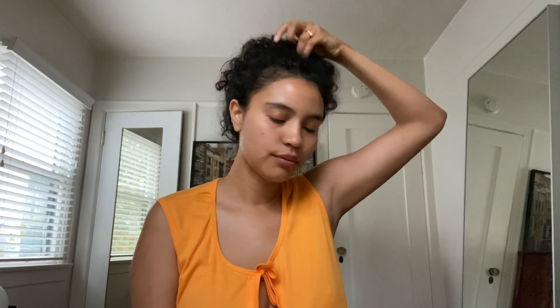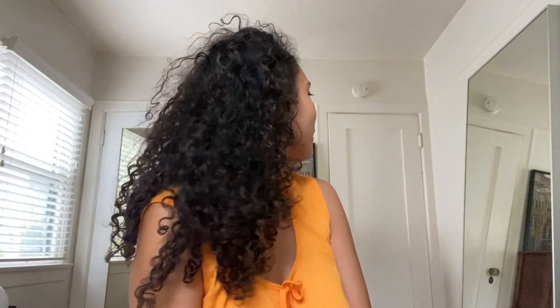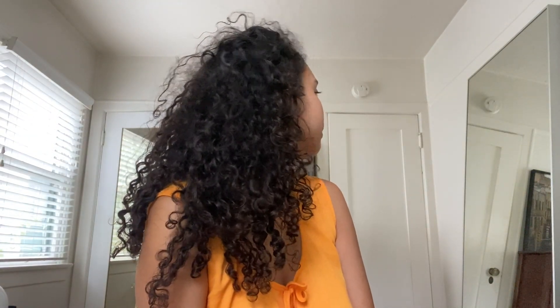So this is what I look like when I first wake up, and this is what it looks like with my hair down. I like to sleep with my hair up in a bun because it helps protect my curls. I'm still debating about maybe getting a bonnet one day, but for now this is what I do.